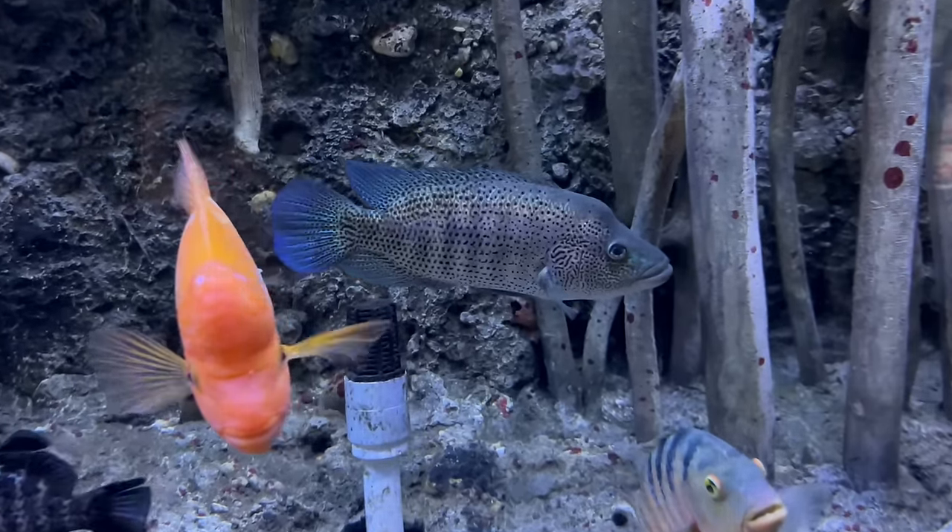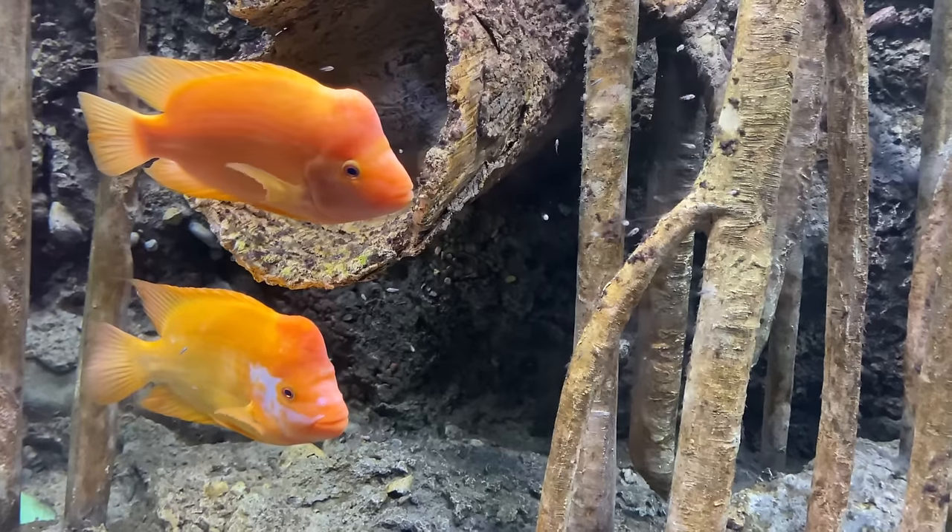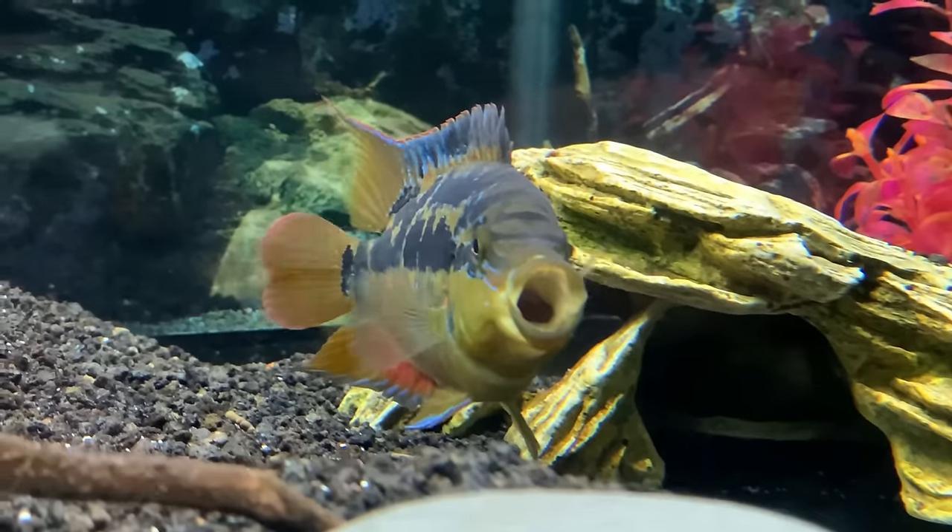In today's video we're going to be talking about some very aggressive cichlids, in particular a top 10 list of Central American cichlids that are known to be very aggressive. These are some beautiful and awesome species of cichlids, so let's dive right in.